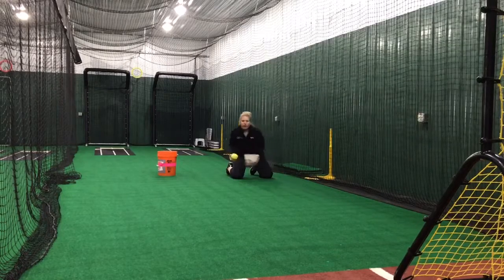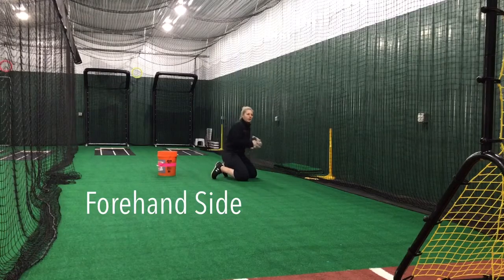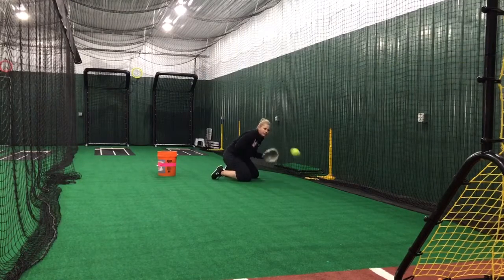Let's say I just want to work now just on my forehand side. I don't have someone pulling me to the forehand side — all I have to do is angle my body. I'm just going to toss into the net and work through. You see how I'm trying to do a really nice job of keeping this still.